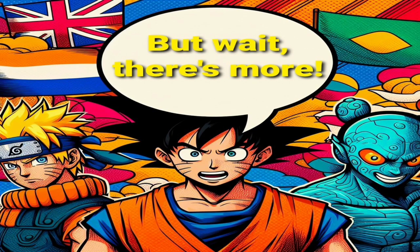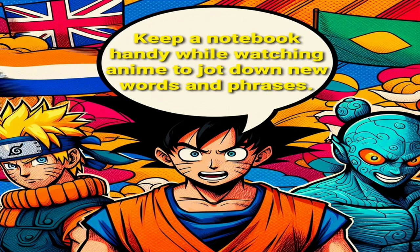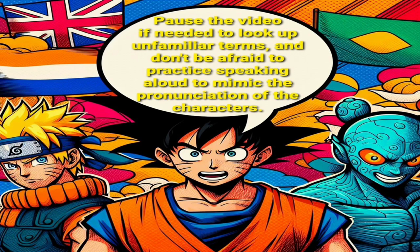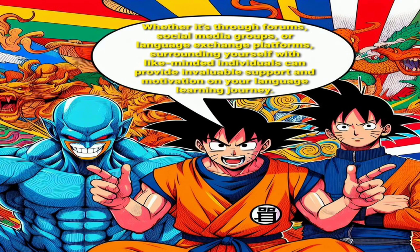But wait, there's more. With the lazy anime method, you'll be taking your language learning to the next level by actively engaging with the material. Keep a notebook handy while watching anime to jot down new words and phrases. Pause the video if needed to look up unfamiliar terms, and don't be afraid to practice speaking aloud to mimic the pronunciation of the characters. And speaking of practice, don't forget to connect with fellow language learners in online communities. Whether it's through forums, social media groups, or language exchange platforms, surrounding yourself with like-minded individuals can provide invaluable support and motivation on your language learning journey.